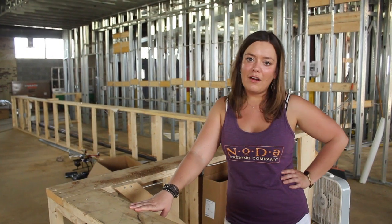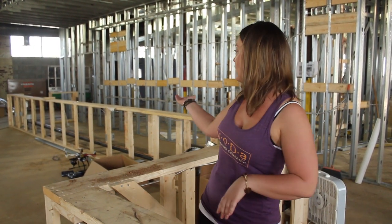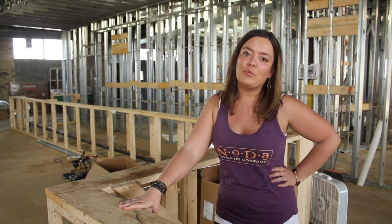So let's take a look at the tap towers. All right, here we are behind the main bar. We are gonna have three tap towers, one here and two over there, so you're never gonna be too far from Noda Brew.